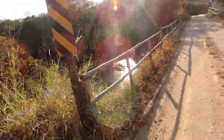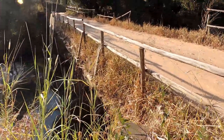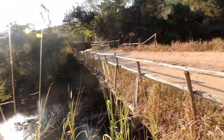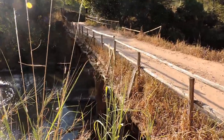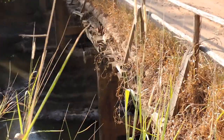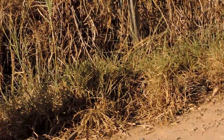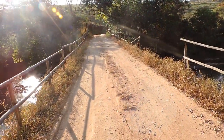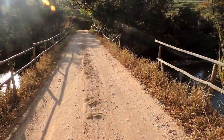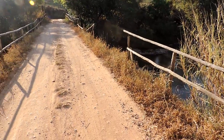Here I'll show you the structure — it's all made of eucalyptus. That's it, we arrived here at the bridge. I hope you enjoyed it, and then we will show you more. Until the next video!